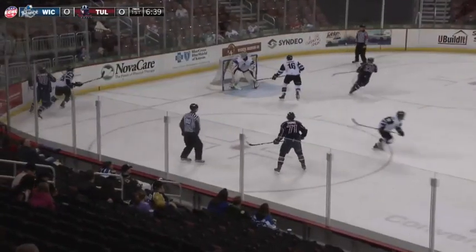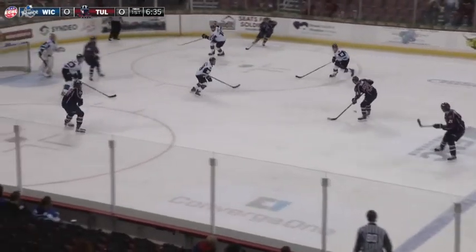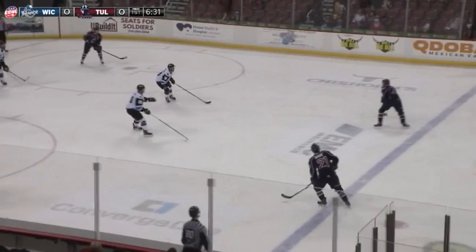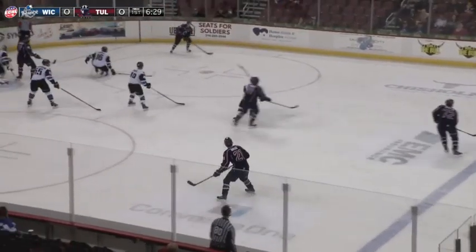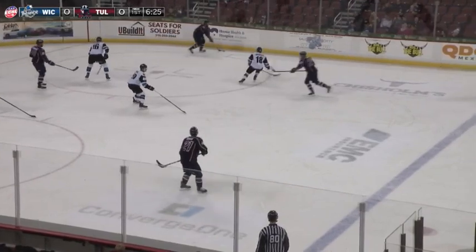Jared Thomas loses the draw against Jacobellis, it's sent around the wall. Bauer got beat to the puck, they get this to the slot, and now Dylan Bredo at the left-wing point. Back up top to Eric Drapluk, he'll slide it over to the far side, and that's Ryan Teesink working with it in the far corner.